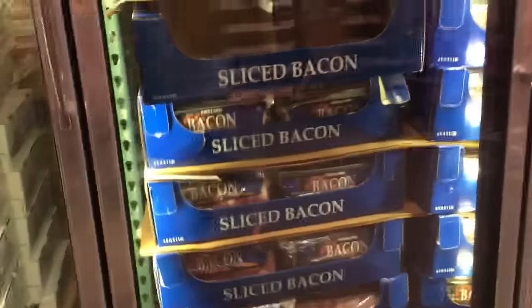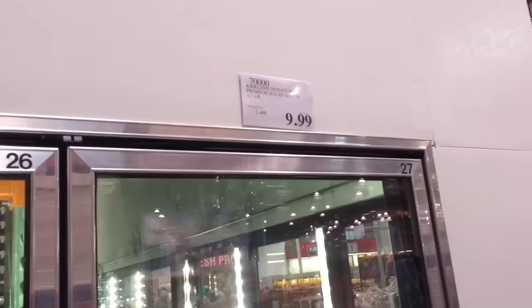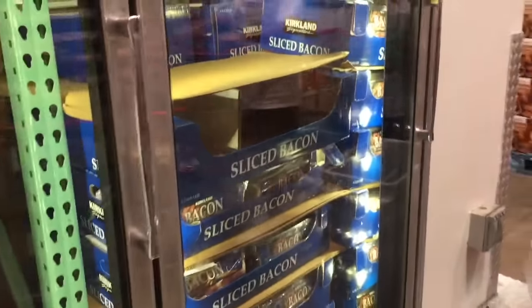Here is the current pricing on bacon at Costco. You get four pounds for about $10, making it about $2.50 per pound. That's not a horrible price, but we're still looking for closer to $2 per pound.